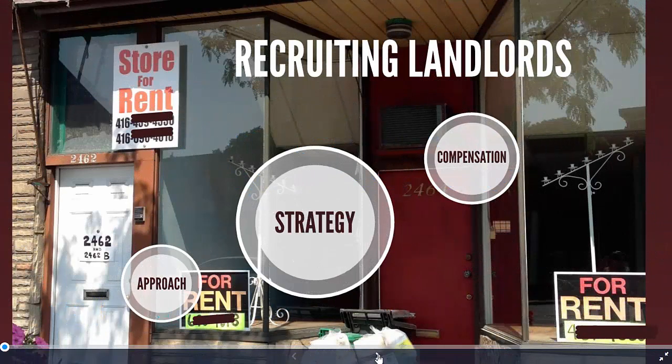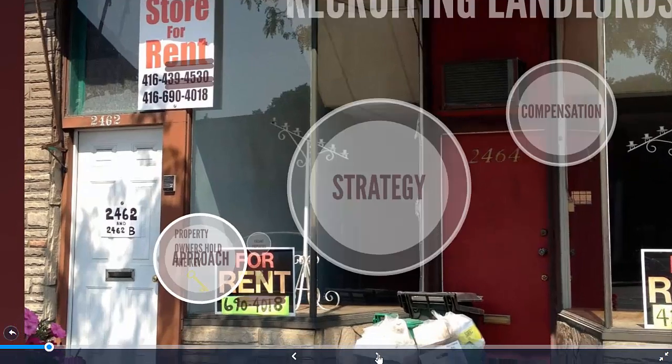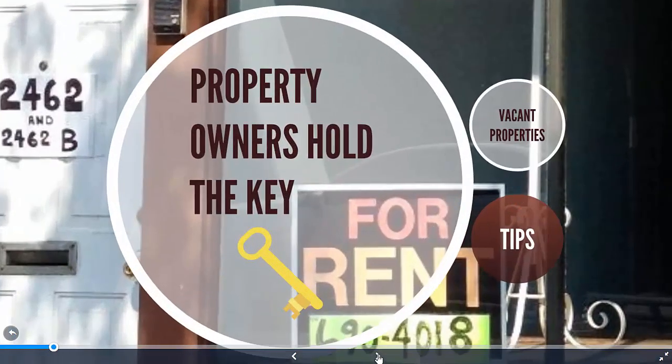Recruiting landlords is probably the most difficult part of finding a pop-up shop location. Property owners quite literally hold the key — you can't open a pop-up shop until you've secured a location.